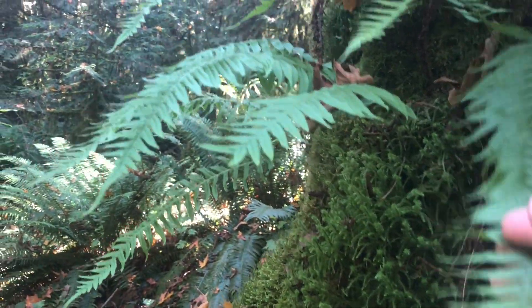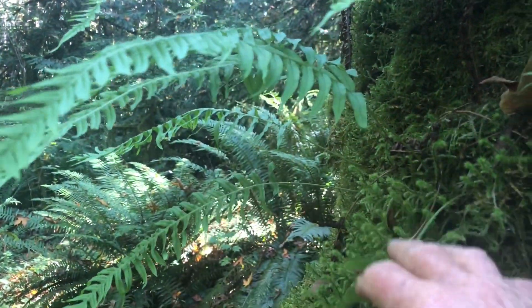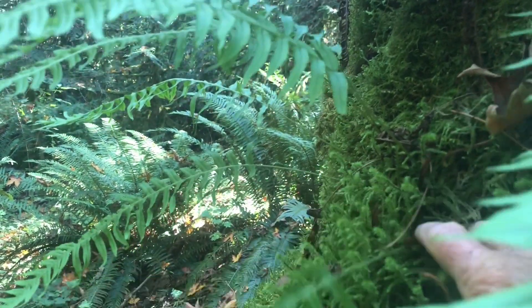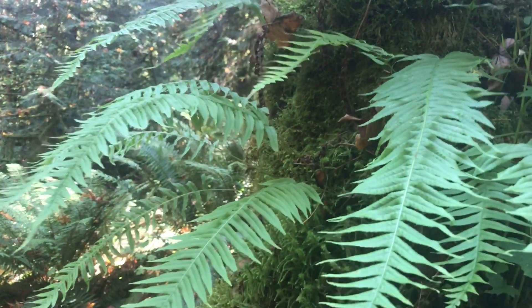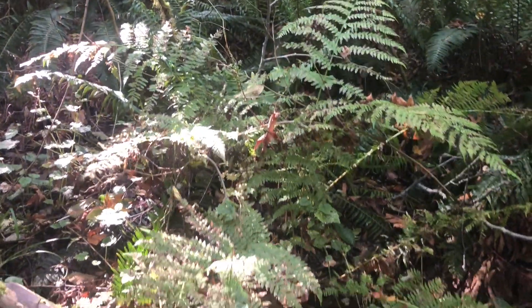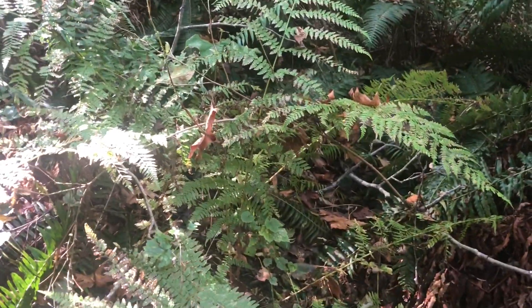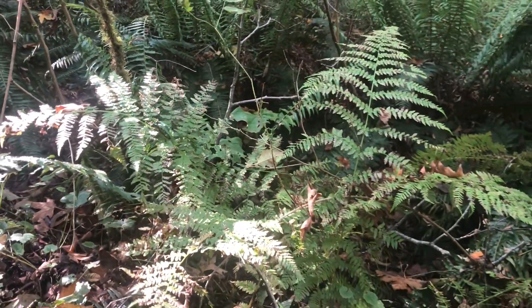This is the licorice fern. It's called a licorice fern because the rhizomes at the base — what you might call the root, but it's really a rhizome — have a strong licorice taste. I don't know that that's recommended, but that's why it's called a licorice fern. And I found another one: a bracken fern. This one's pretty tall, maybe two and a half feet, and it's kind of past its peak growth, but it's a little bit different from the lady fern — this is a bracken fern.